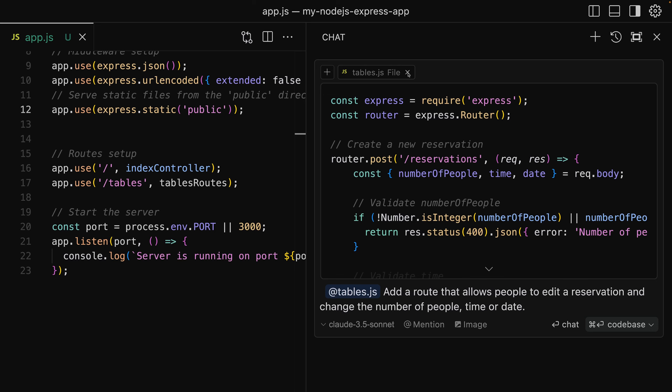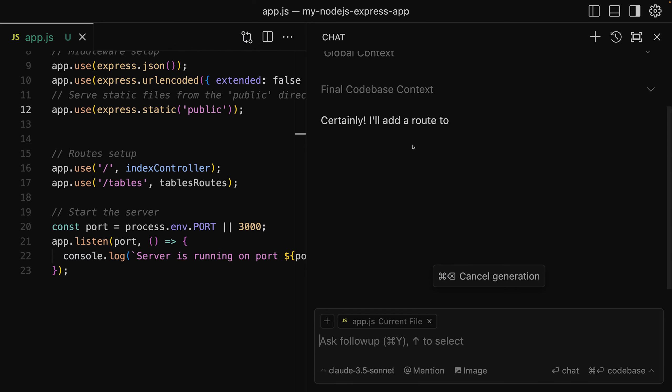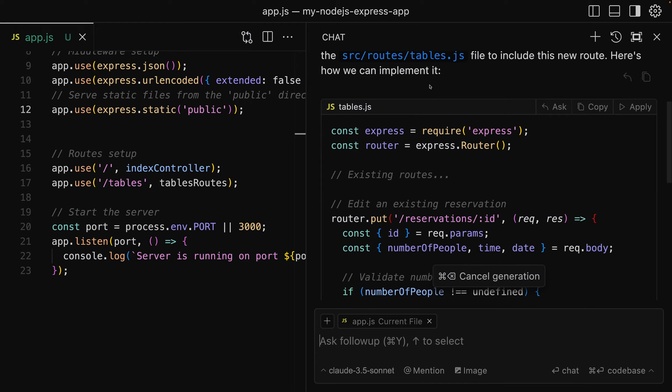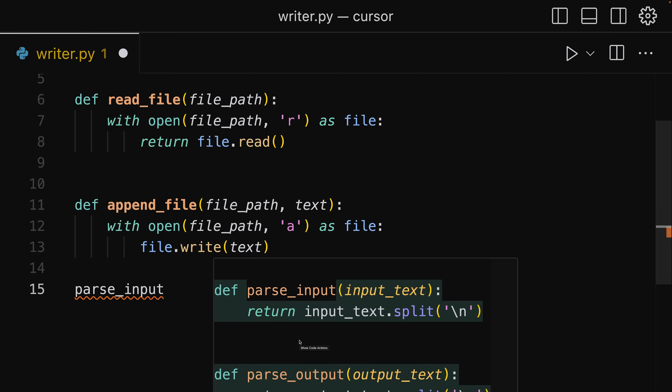With GitHub Copilot and Cursor, I really got some tools that made me more productive. With those tools, I'm still in the driver's seat. I still decide which features I want to add, where I add them, which coding style I want to enforce. I still write most of the code, definitely the difficult parts. But these tools speed me up and make sure I don't have to write as much boilerplate code — with Cursor's amazing auto-completion where you can just hit tab repeatedly.